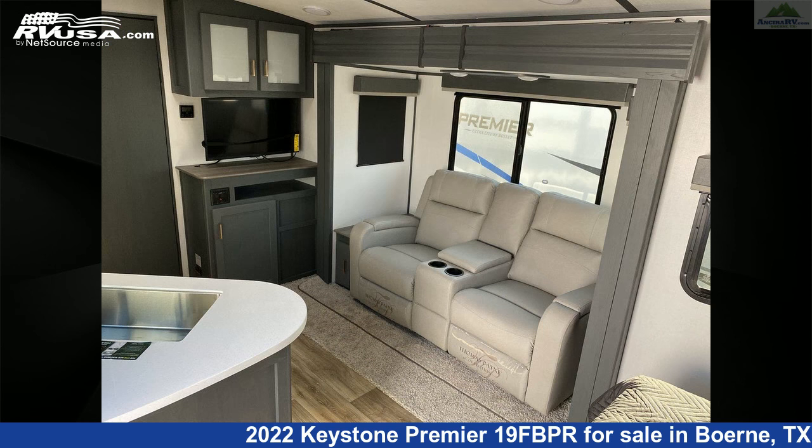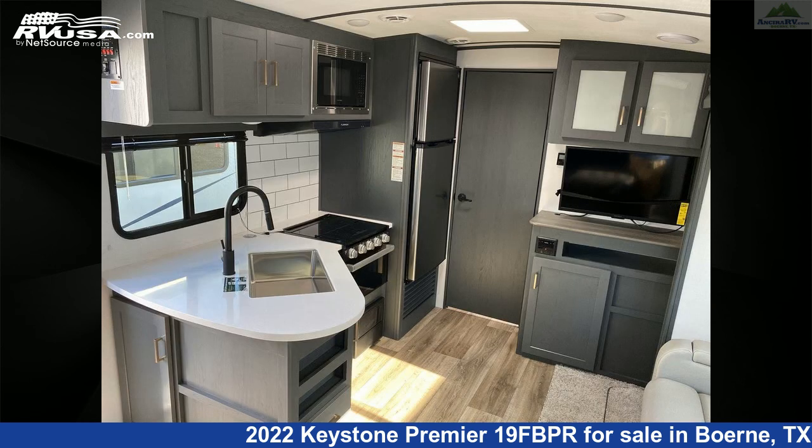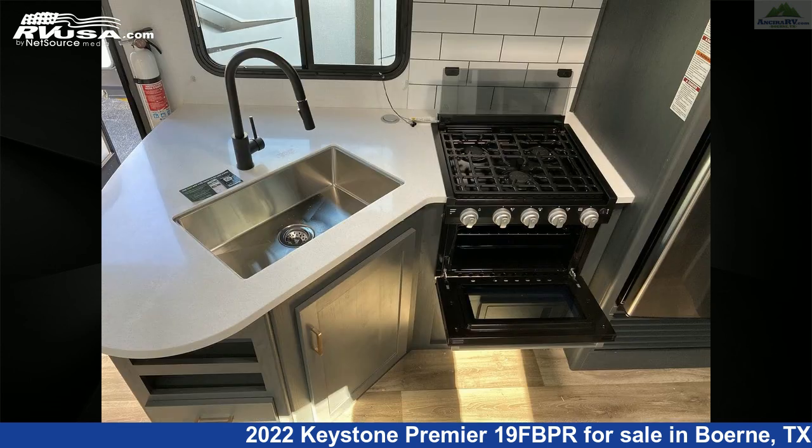The floor plan layout of this travel trailer features a mid-kitchen and rear bath. The unloaded weight of this 2022 Keystone Premier 19FBPR is 4,585 pounds.